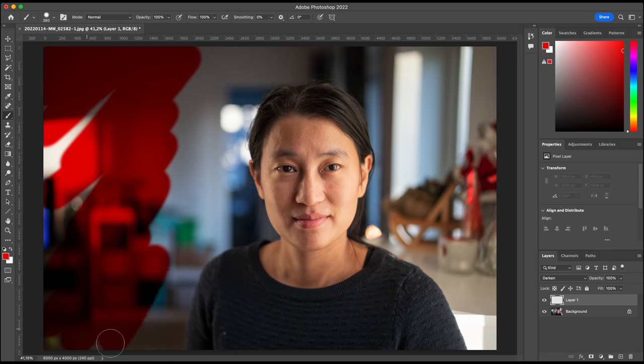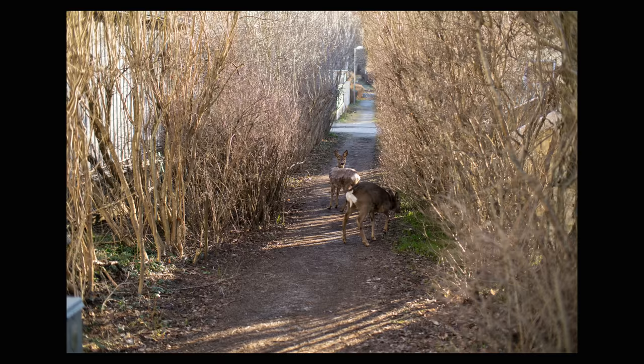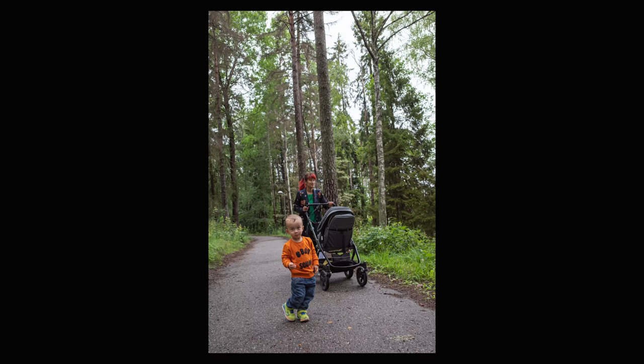Unbalanced compositions. In general you want a balance between positive and negative space. Positive space is what the photo is about — for example, in a portrait it's the person you're photographing. Negative space is the background and surroundings. You shouldn't have 100% positive space, but you also shouldn't have too much negative space. For example, I took a photo of a couple of deer that looked great at the scene, but when I got home I realized the photo is like 97% just messy bushes. I should have used a different lens or gotten a lot closer.